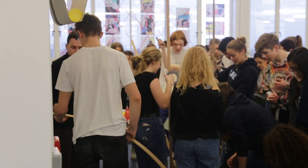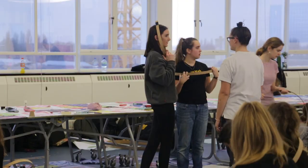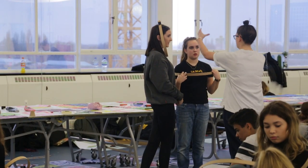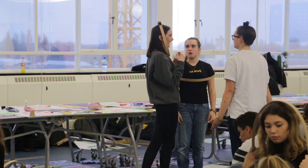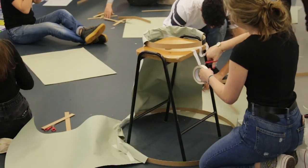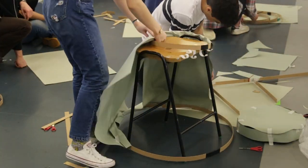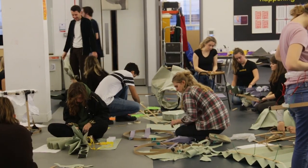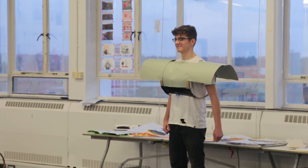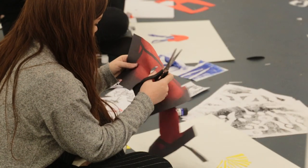My favourite bit was the garment construction, where we got the puzzle object and used really basic puzzle items to make a garment. We had like 20 minutes to do it. I found that really interesting — just to conceptualise and take an object and transform it into something, taking it from an object you have every day and turning it into something that completely abstracts your form and makes you into a completely different object.